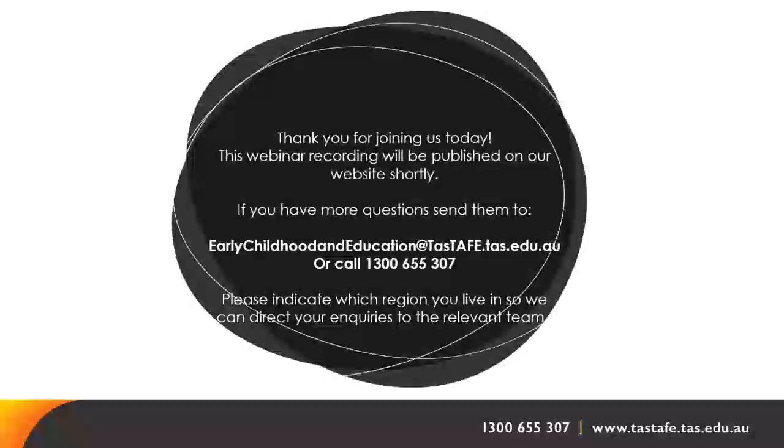Is this course being offered in Burnie this July or in February 2024? Not this July, but there is an intake planned in the northwest next year. We usually run in Burnie and in Devonport, and it's very likely we will be offering in both those campuses in 2024. Information sessions for next year's courses will occur in November, so keep an eye out if now isn't the right time.